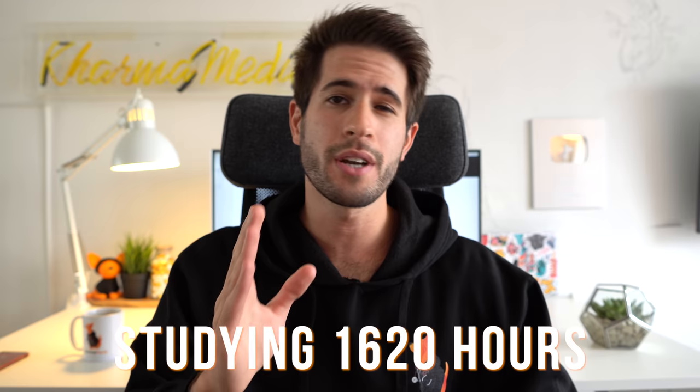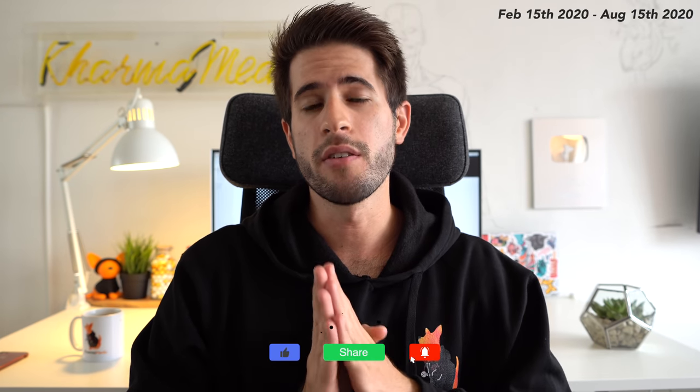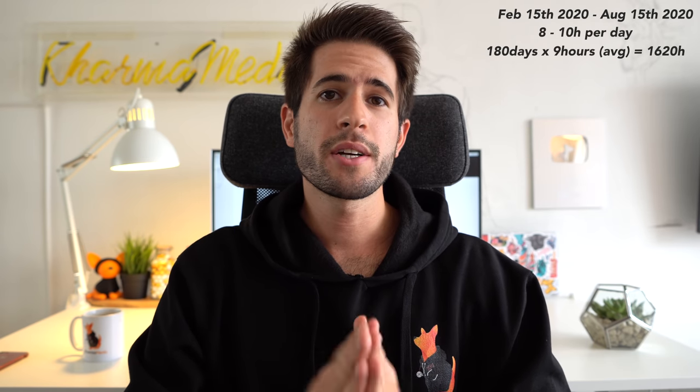1620 hours over a six month period in preparation for a huge medical school exam. I started studying in mid February and finished in the middle of August, doing between eight to ten hours of studying a day. The exam I took is called the USMLE Step 1 — it's an eight hour long exam that covers four years of biomedical science material and the first three years of medical school, so it has a ton of content.